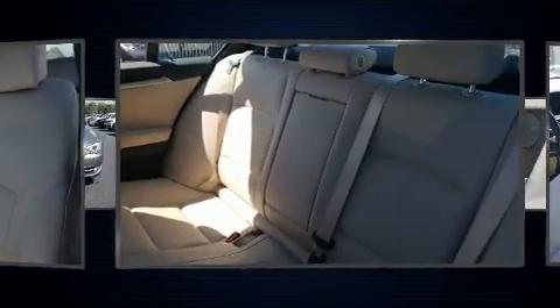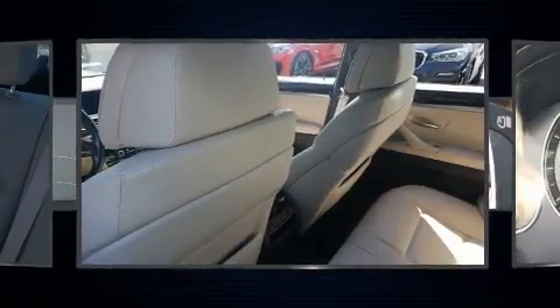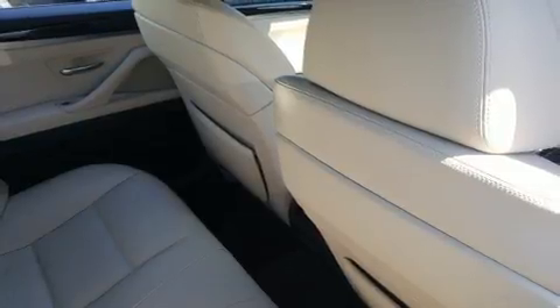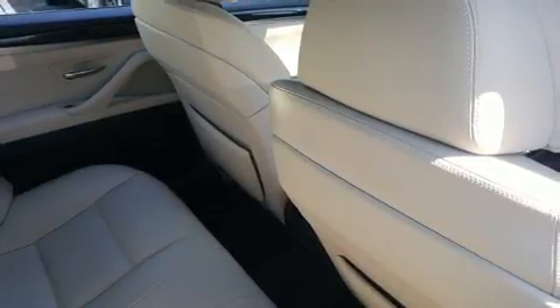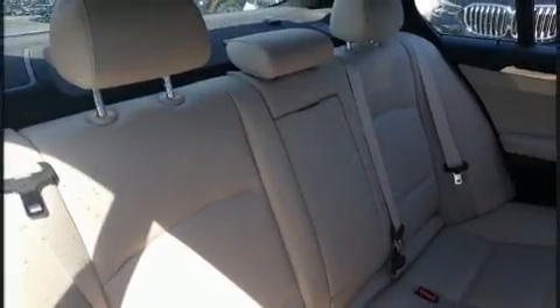Passengers are protected by various safety and security features including dual front impact airbags with occupant sensing airbag, head curtain airbags, anti-whiplash front head restraint, a panic alarm, an emergency communication system, and four-wheel disc brakes with ABS.